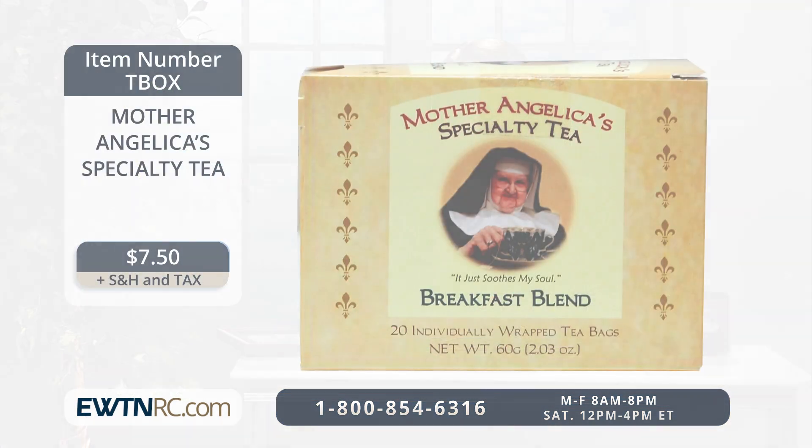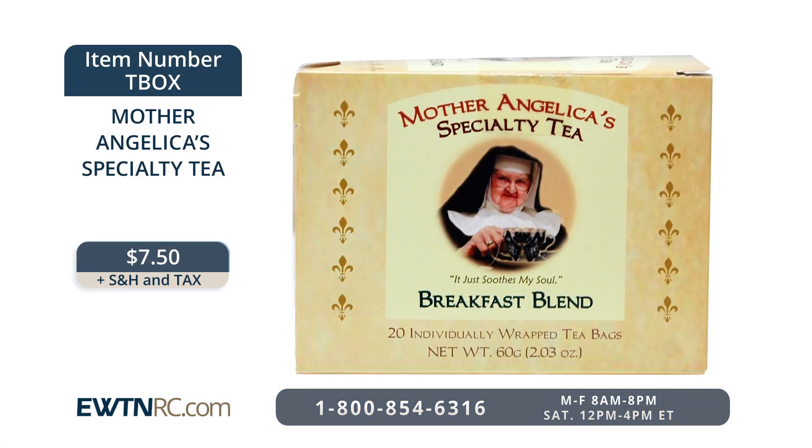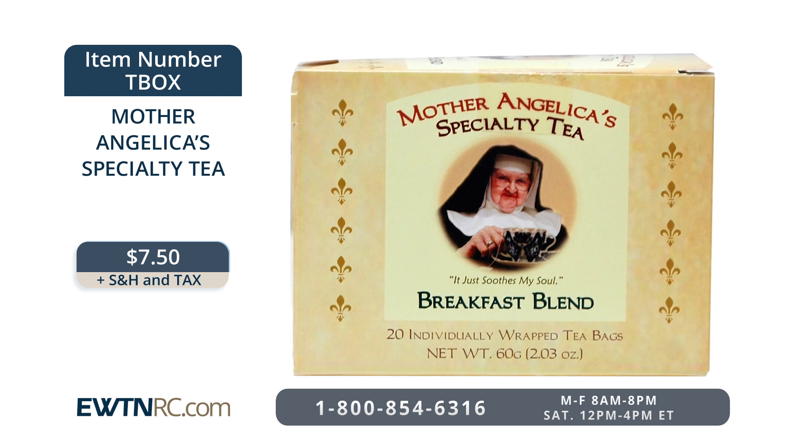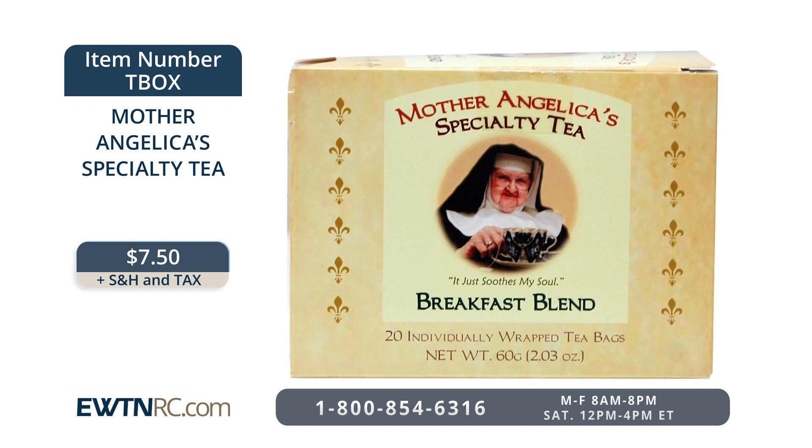You can enjoy a cup of Mother Angelica's specialty tea the next time you sit down to read a book or watch one of the many excellent programs on EWTN. Mother was a lifelong tea drinker — she even used to share a tea bag with her mother when things were tough growing up. This was Mother Angelica's very own special blend of breakfast tea. It comes in a decorative gift box that holds 20 individually wrapped tea bags. What a lovely gift!